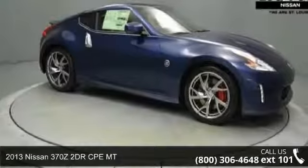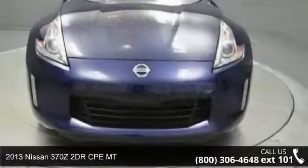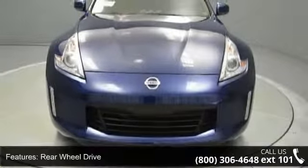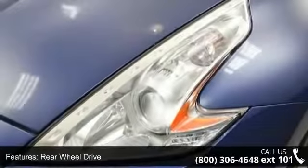Arrive in style with this 2013 Nissan 370Z. If you are looking for a first-rate auto, this one could be yours today. This vehicle comes with a reliable six-cylinder engine connected to a smooth shifting automatic transmission.